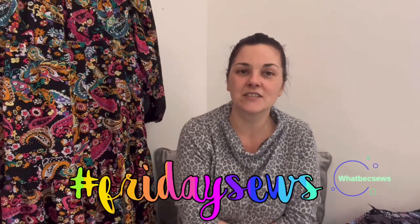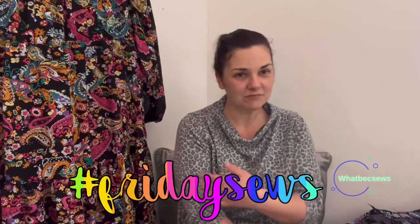Hi guys, I'm Becky and my channel is WhatBeckSews and today we're doing a Friday Sews. For those of you that don't know, Friday Sews is a hashtag that most people post under on a Friday where they talk about what they've been up to, what their plans are, and have an opportunity for a general chit chat, created by Jen from Today in Jen's Sewing Room. So many people are posting under this — most of you will probably know what this is.